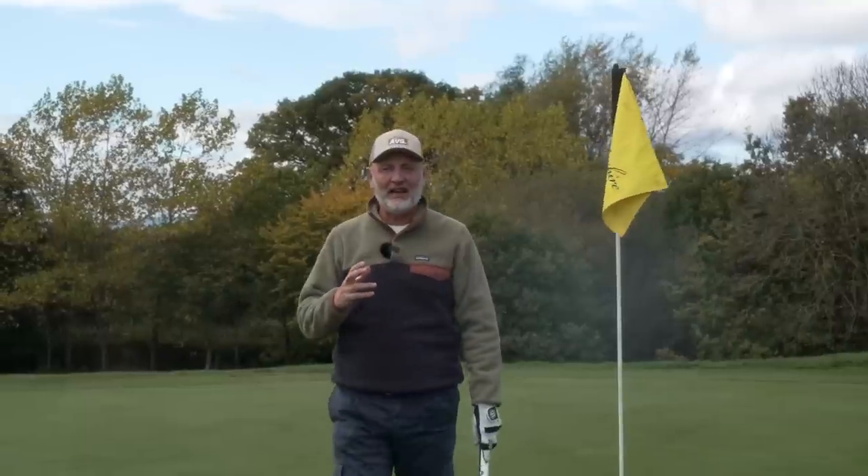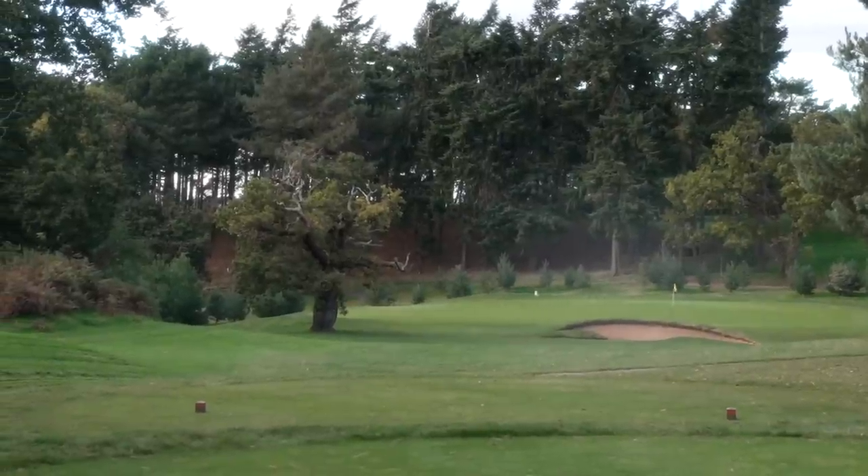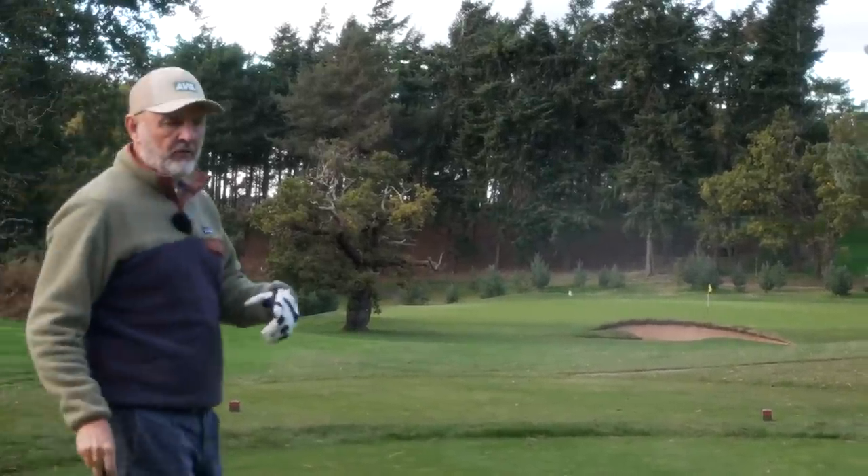I'm going to quickly reference the putters, even though I've not tried them, because it's certainly a really interesting lineup — and visually at least, really appealing. What I like about them is that Cleveland's main emphasis is all about stability and forgiveness, which is the key message throughout every product they've released this year.